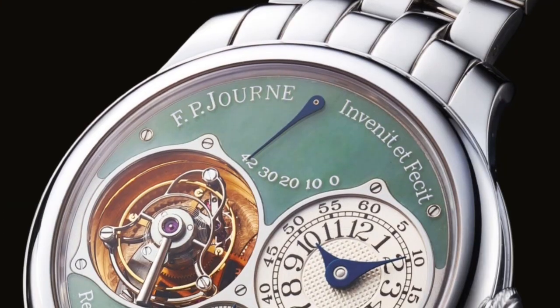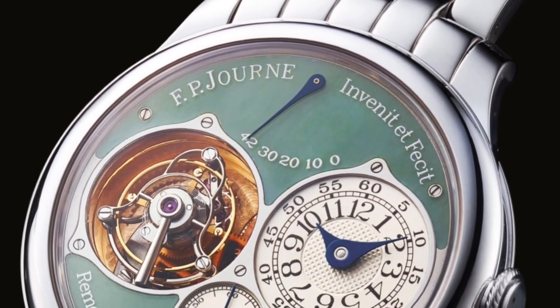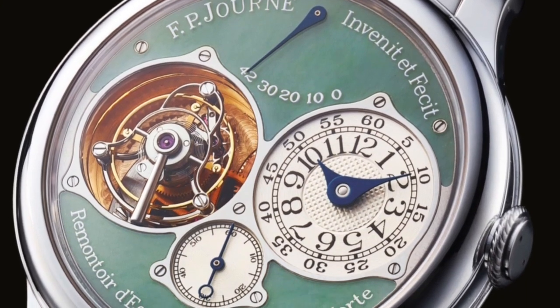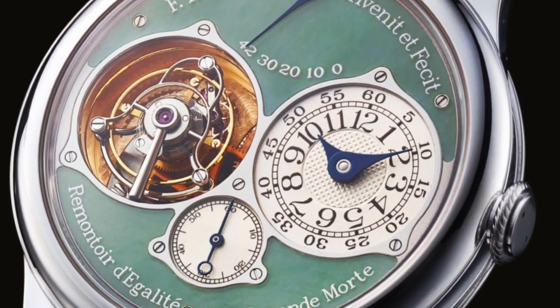It has such an amazing dial — it's actually made of jade, two different pieces put together to form the dial. The watch not only has a jade dial but also a tourbillon and a deadbeat seconds with a power reserve indicator at 12 o'clock. I'm just so in love with this watch.